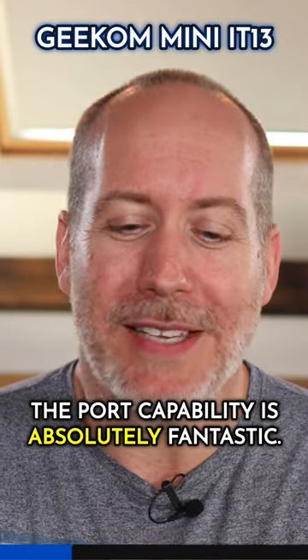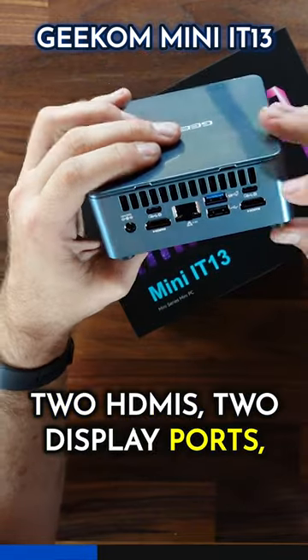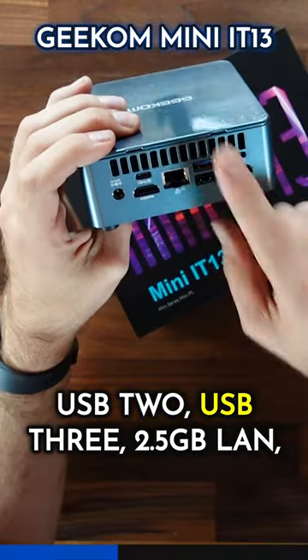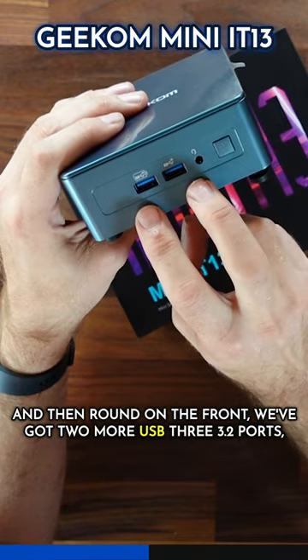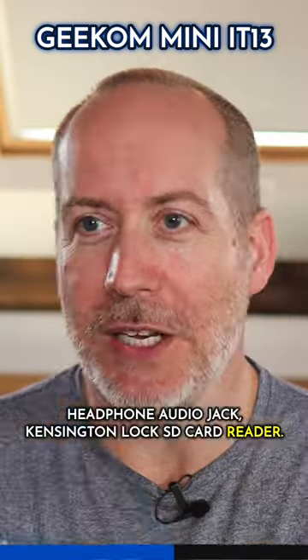The port capability is absolutely fantastic. We've got four outputs here for display: two HDMIs, two DisplayPorts. These are actually USB 4.0 ports as well. USB 2, USB 3, two-and-a-half gigabit LAN, and then round on the front we've got two more USB 3.2 ports, headphone jack, Kensington lock, and SD card reader.